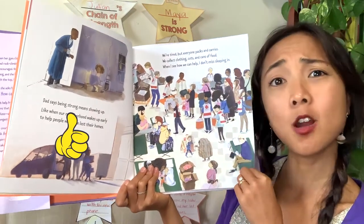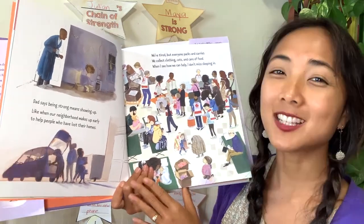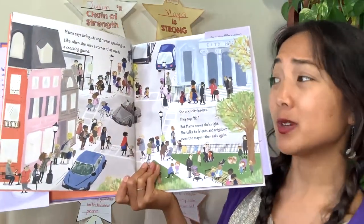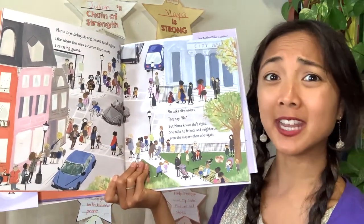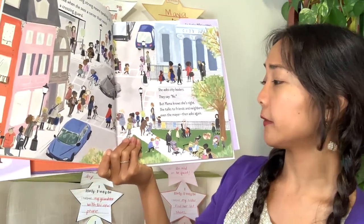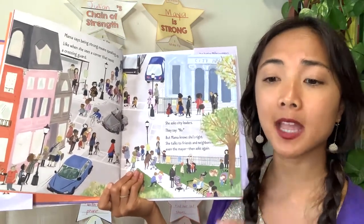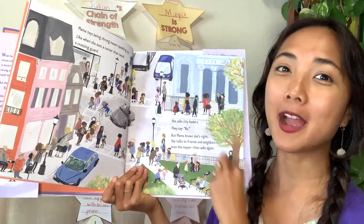Mama says being strong means speaking up — like when she sees a corner that needs a crossing guard. She asks the city leaders and they say no, but mama knows she's right. She talks to friends, neighbors, even the mayor, and asks again. Mama speaks up for what she believes is right. When is a time that you spoke up for something you know is right or that someone needed? That's a strong thing to do.